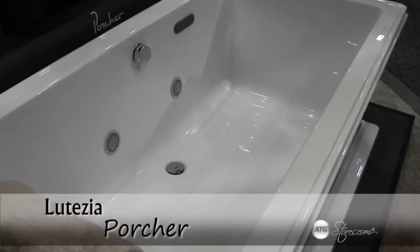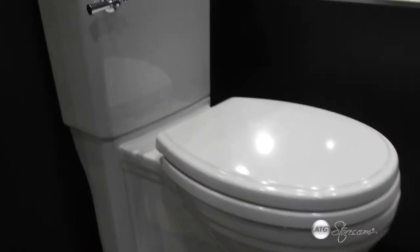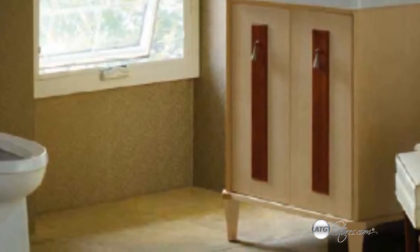Portche introduces the Lutetia collection, created from 19th century lines and combined with modern ergonomics, resulting in handcrafted, stunning furniture. The cabinet details are subtle yet sound statements of classic traditional forms, such as the corners and tapered feet.